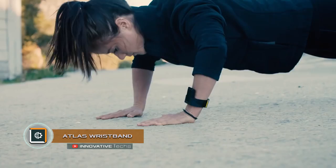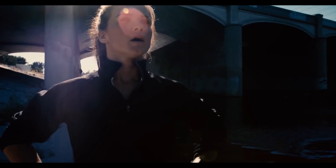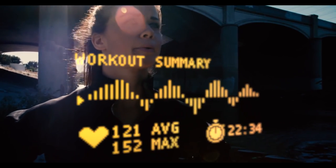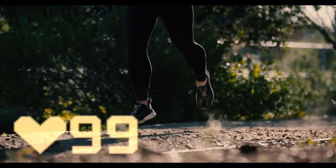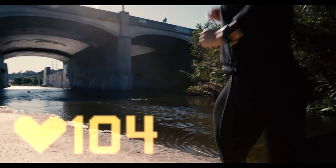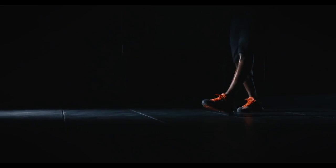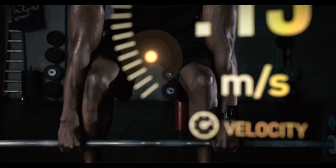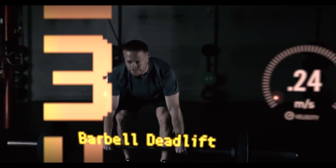Atlas wristband is a fitness bracelet for strength training. This tracker monitors the indicators not only during cardio training but also during strength training, done with the help of a pulse sensor, an accelerometer, and a gyroscope. Atlas tracks changes of the body position, automatically recognizes the exercise, and calculates the number of repetitions by itself. It is worth mentioning that the fitness tracker has got an unusually designed body — the display can be pulled out of the holder strap and held in hand, while the device will continue to work.